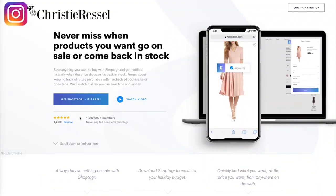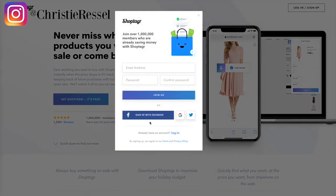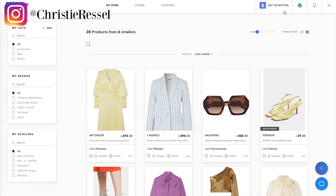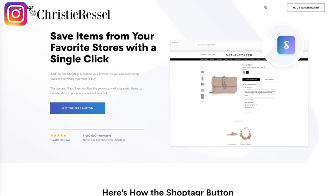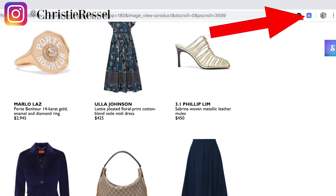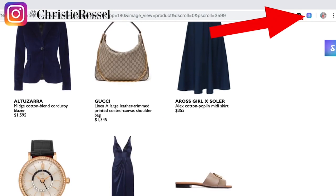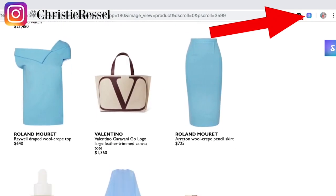What you want to do is go to the ShopTagger website or download the app directly to your phone and create an account. You can do that using your social media like Facebook, your Google account, Twitter, or you can just use your email. Then click on the top right-hand corner where it says 'get the button,' and you'll be able to get a free button that downloads directly to your computer where you can browse to your heart's content.